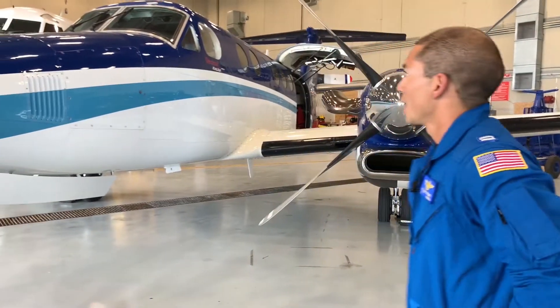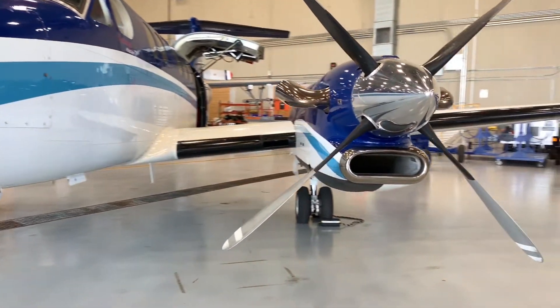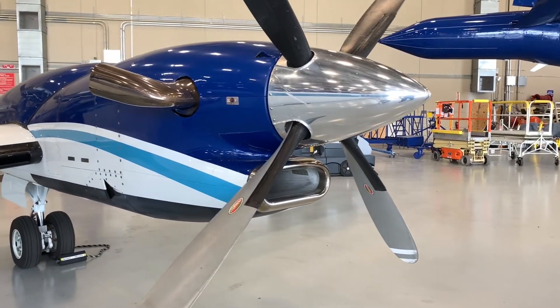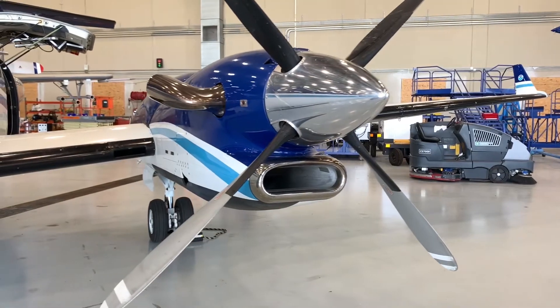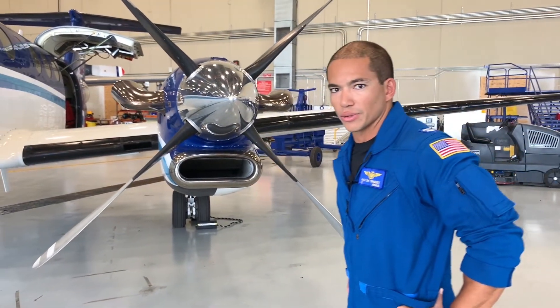Let me give a brief overview of the plane. It has two Pratt & Whitney PT6-60 Alpha engines. They produce 1,050 shaft horsepower each. They have four-bladed props, along with the extended range tanks, which gives us about 5,200 pounds of fuel. That can give us seven to eight hours of survey time.